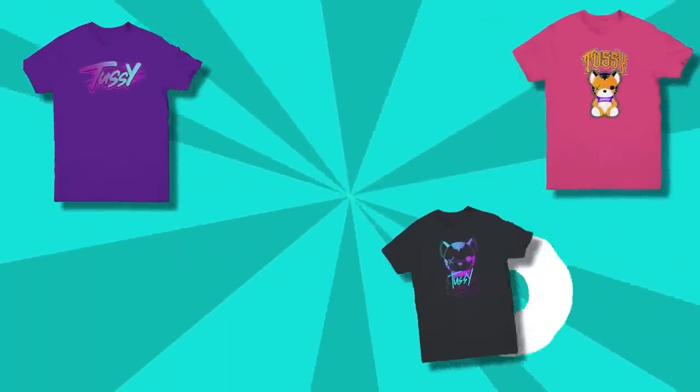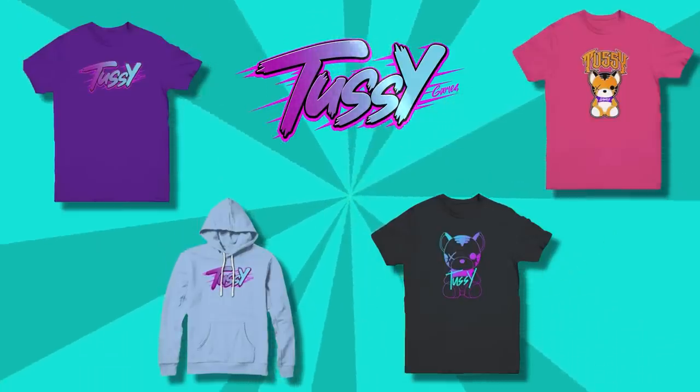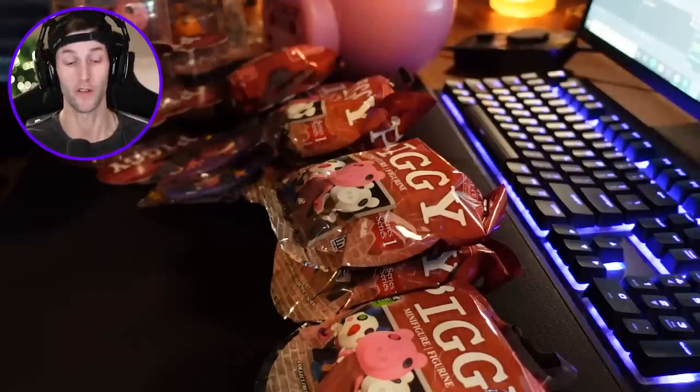Get the brand new Tussie Games merch today — link down in the description box below. What's up you guys, welcome back to another video. Today is a very special day as you can see in front of me — we have some brand new Piggy toys.